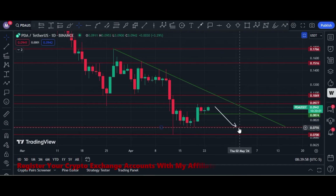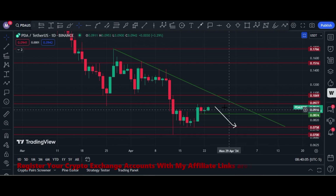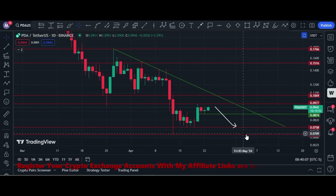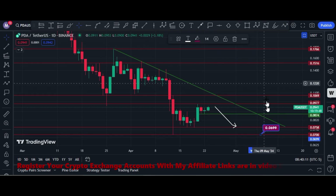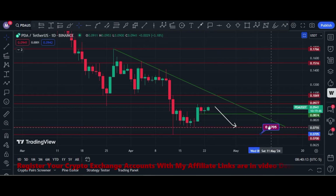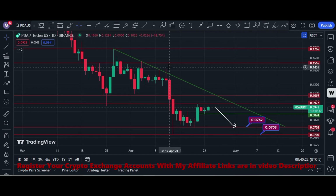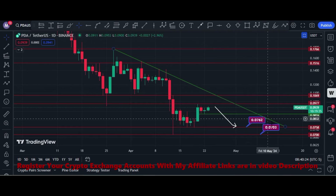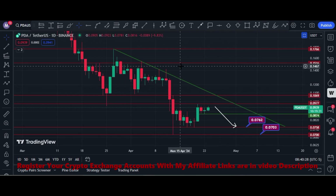Otherwise, price can further go down to 7.5 cents. We have to buy it in stages. I think price can hit 7.5 cents and 7 cents soon. These are perfect buying areas — 7 cents and 7.5 cents are perfect buying zones.